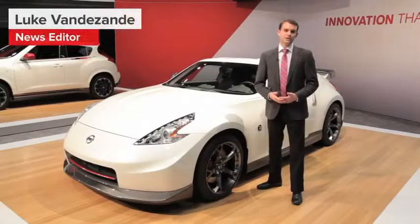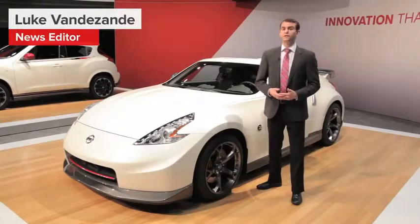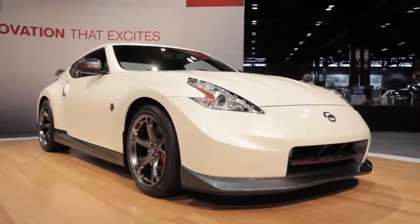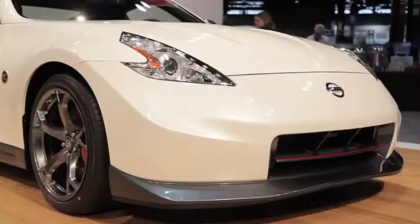Nissan chose the 2013 Chicago Auto Show to take the wraps off of two new Nismo-tuned products. First, it was the Juke Nismo, which we saw back in Paris last September, but more importantly, they also took the wraps off of the 2014 370Z Nismo.